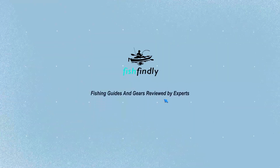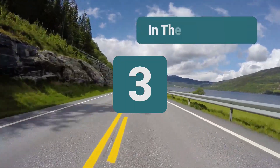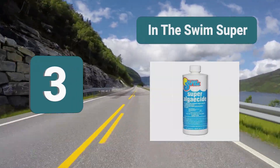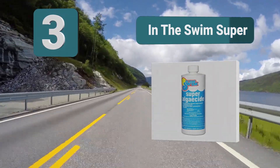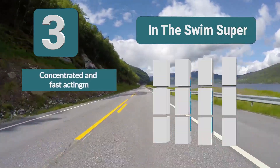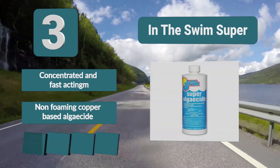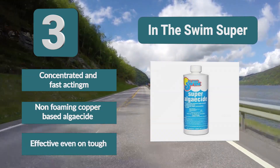Number three: In The Swim Super Algaecide, which has eliminated algae in thousands of swimming pools. If you've been struggling with stubborn algae that hasn't gone away even after trying all kinds of chemicals, this super algaecide is worth a try. Although the bottle says it is for controlling mustard algae growth, it is a concentrated, fast-acting, non-foaming, copper-based algaecide effective even on tough algae.